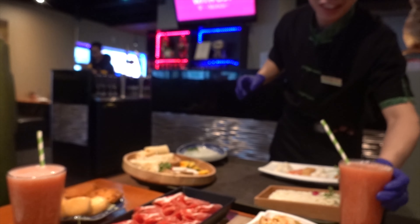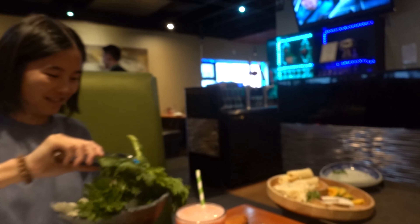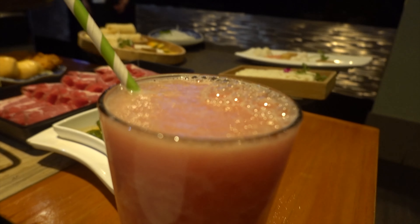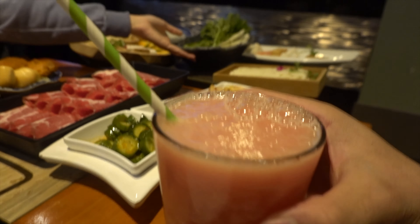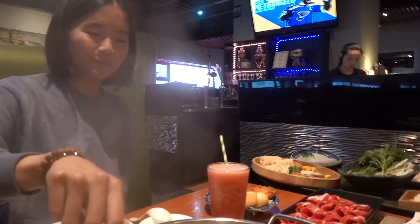We got strawberries — thank you very much, that's my guy right there. I said strawberry but it's watermelon juice. Let's take a little sip. Mmm, straight up blended watermelon. Cheers!